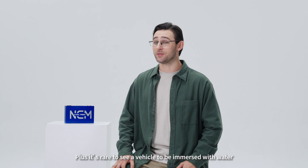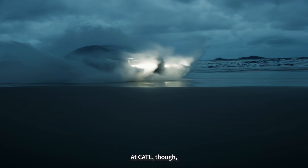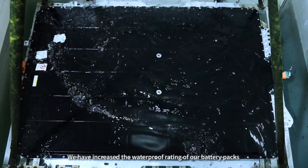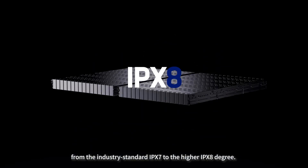Plus, it's rare to see a vehicle immersed in water for continuously 30 minutes or above. At CATL, though, we make sure everything is absolutely alright. We have increased the waterproof rating of our battery packs from the industry standard IPX7 to the higher IPX8 degree.